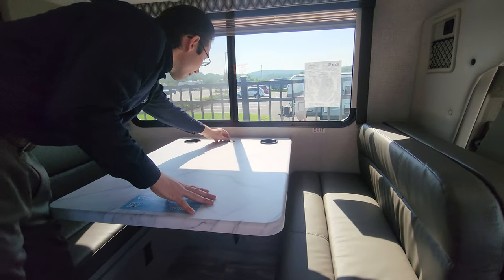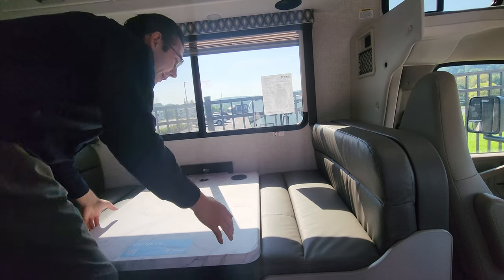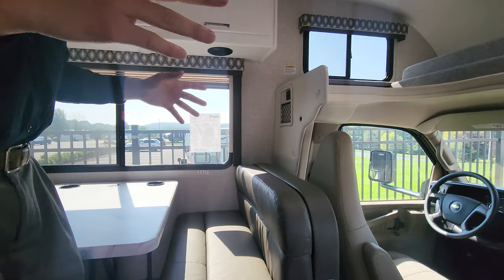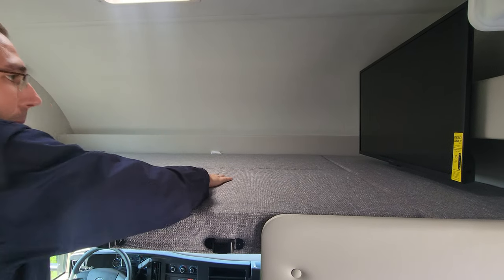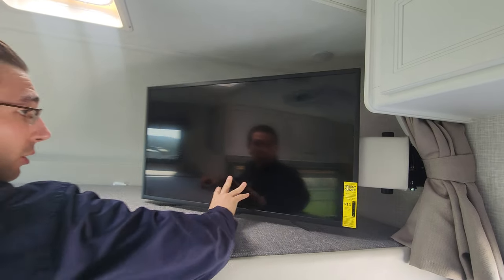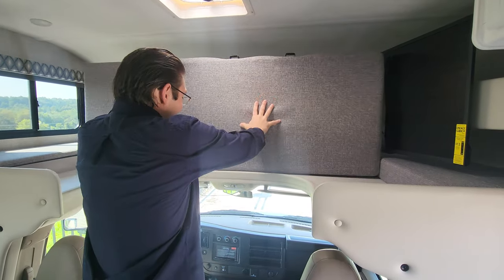Over at the dinette — a dream dinette — you have an electric plug-in, and the table drops super easily: pull the lever, drop it down, and it converts into a bed. So you have one bed in the corner, another from the dinette, and a third bed up top — great for sleeping a whole group in a smaller unit. There's also a big TV on a swivel so you can watch from anywhere, plus a vent and a window above for great airflow.